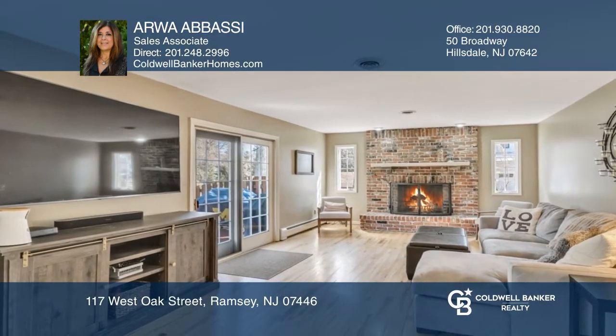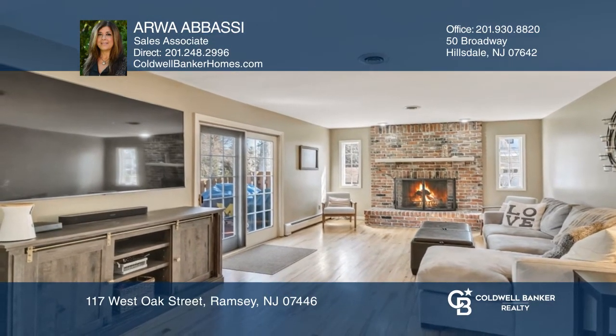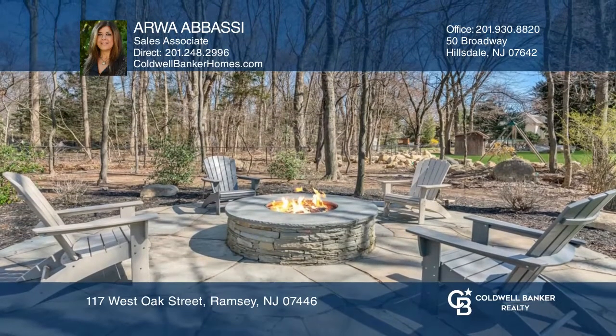Your grand master suite boasts a walk-in closet and a master bathroom. Enjoy your finished basement with a family room and a wet bar.